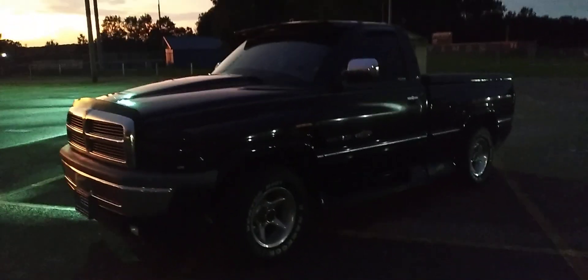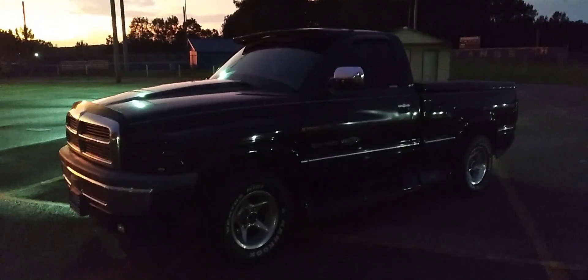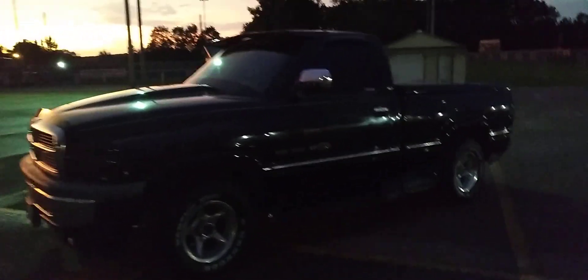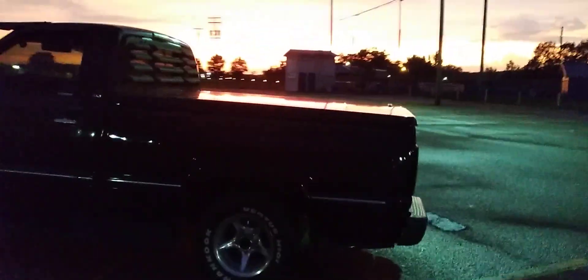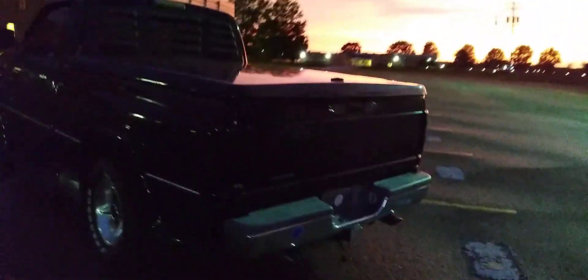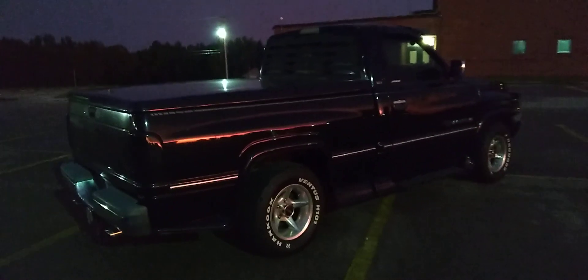No issues mechanically other than what I've specified in previous videos. It does need a new heater core put in. I've been putting that off because I don't drive it in the wintertime. The only issue I have is maybe in the fall when it starts getting a little cooler at night — the windshield will fog up, it gets that film on the windshield. I am going to get that fixed, it's just a matter of getting it done, actually.